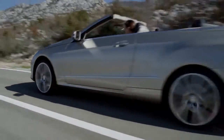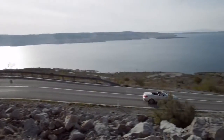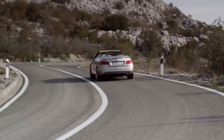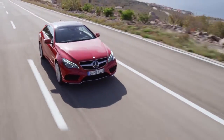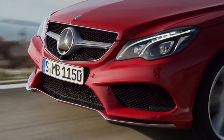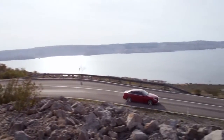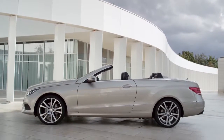Following the arrival of the sedan and estate, the Cabriolet four-seater and the Dynamic Coupe complete the new Mercedes-Benz E-Class family. The design is oriented on the current form language. The restyled front with its new headlights and the bumper with even greater aerodynamic V-shape accentuate the dynamics of this versatile vehicle.